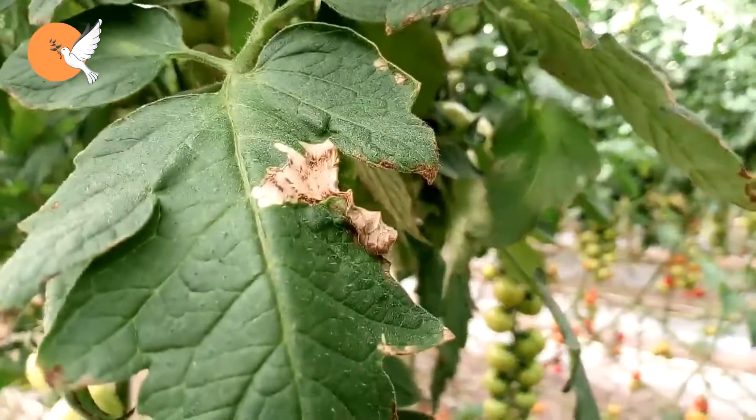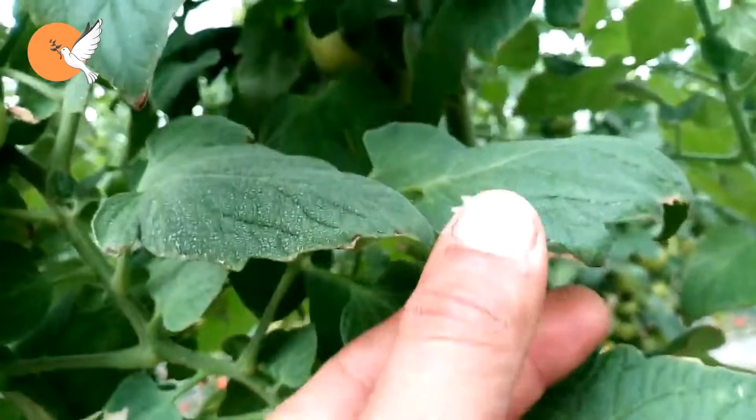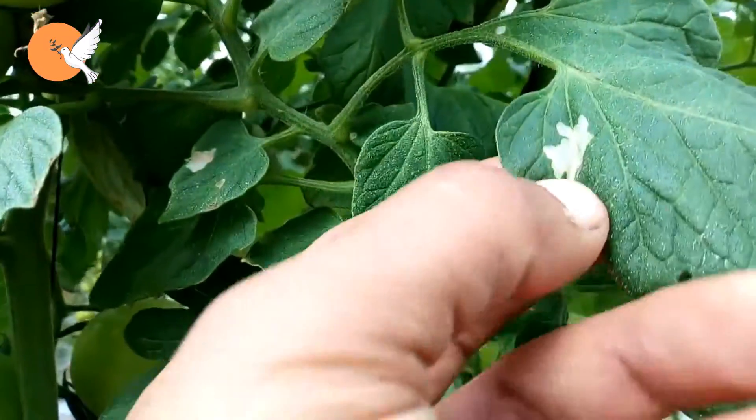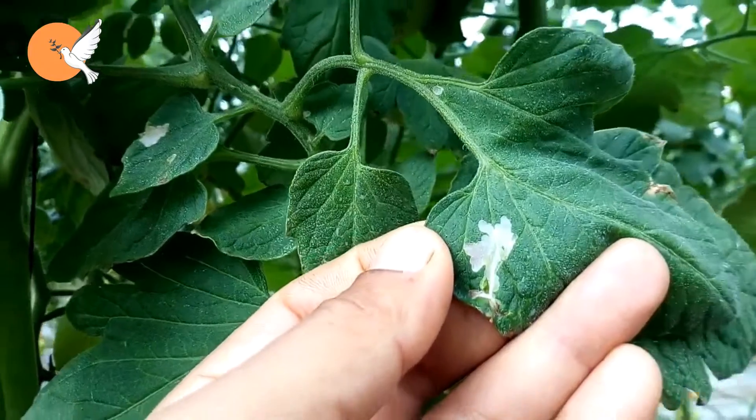Welcome to DD Garden TV. In this video, we will look at what measures we can take against the tuta absoluta, or tomato moth as it is known, which does not die easily even with chemical drugs.